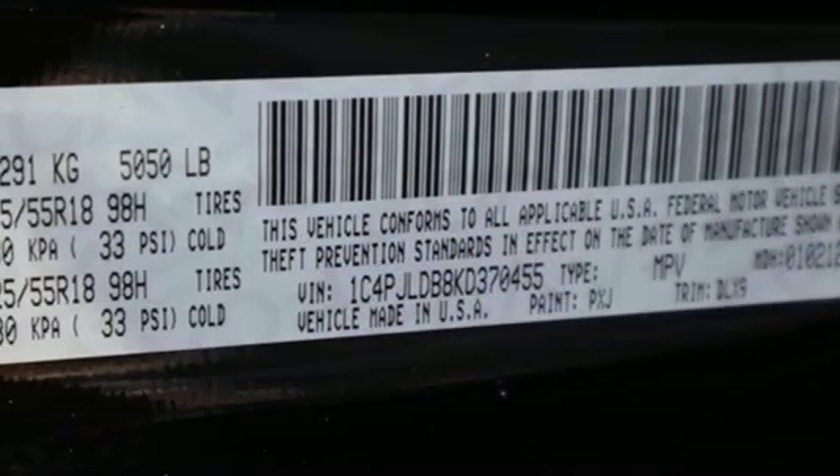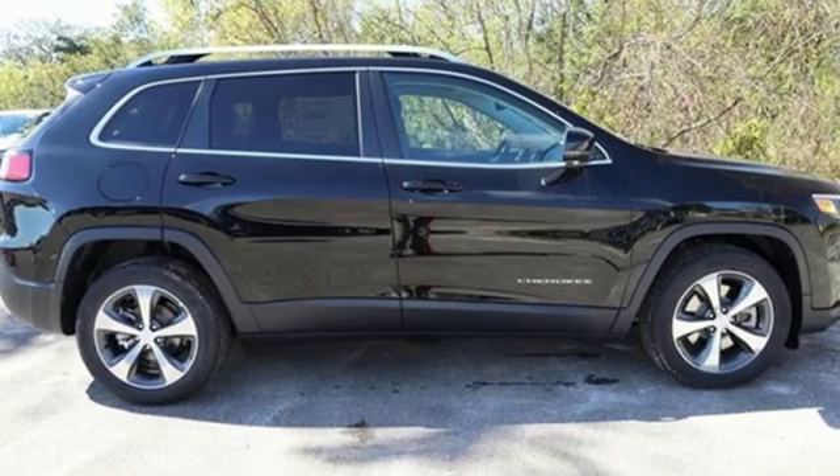Automatic transmission, active grille shutters, gas pressurized shocks, and an I-4 engine.